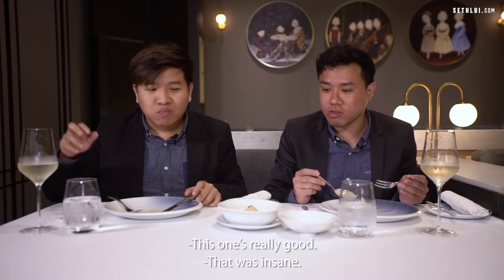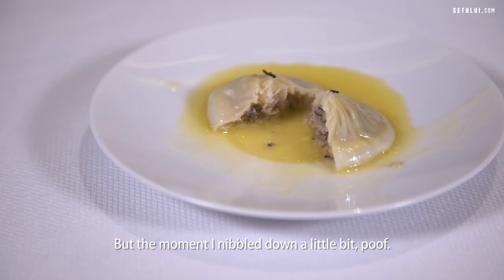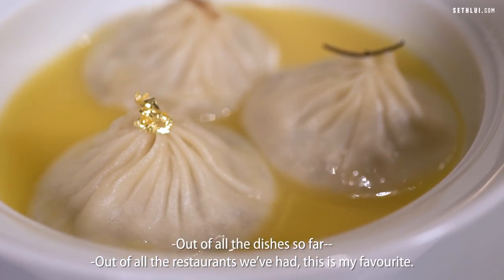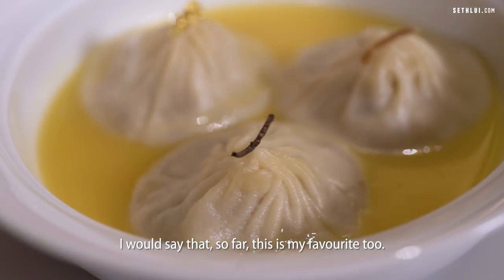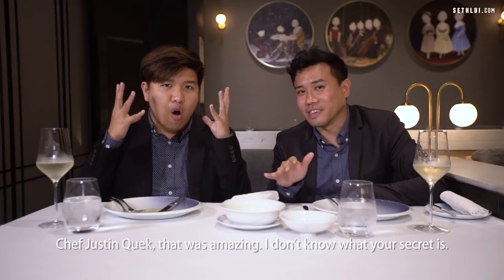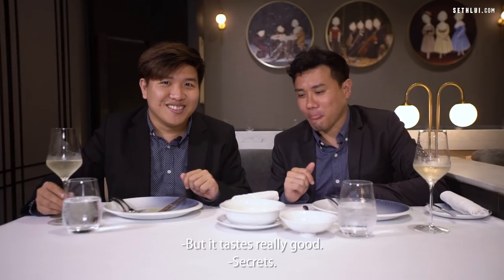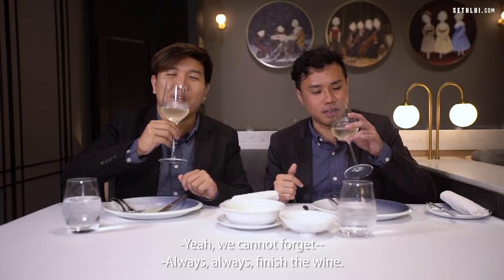This one is really good. I thought it was going to be thicker, but the moment I just nibbled down a little bit — poof. Oh man, this is by far my favourite of all the restaurants we've had. This is my favourite so far. I would say that so far, this is my favourite too. It's really good. Thank you, Chef Justin Quack — that was amazing. I don't know what your secret is, but the taste was really good. Let's head on to the next place after I finish this wine. Always, always finish the wine.